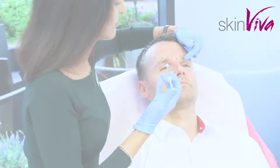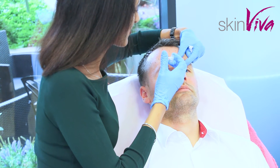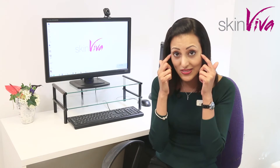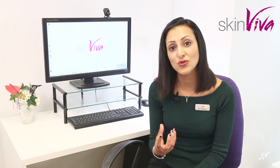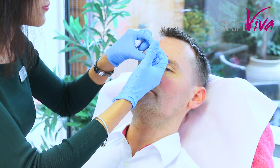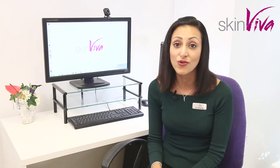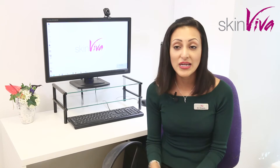Once you've had a Botox treatment, it's recommended that you move the muscles that have been injected for an hour. For example, if you've had around the eyes injected, you want to do lots of smiling — that helps to activate the Botox in the key muscle we've targeted. We also usually advise that for a couple of days you avoid activities that make you very hot and avoid any alcohol for two days.